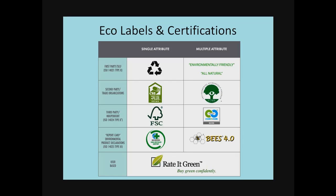All the labels shown on the left are single attribute, meaning they all focus on one specific environmental impact. Recycling is just recycling. FSC is looking at wood stewardship. Carpet and Rug Institute is looking at off-gassing. There are labels within each of the first, second, third party, and report card categories that look at multiple attributes — in other words, they're looking at broader environmental impact.